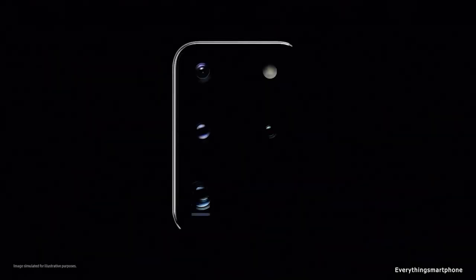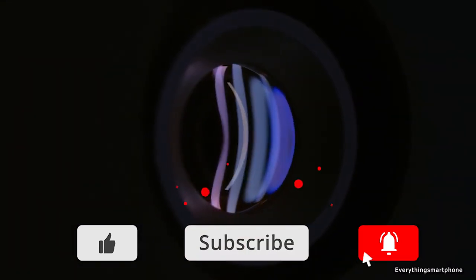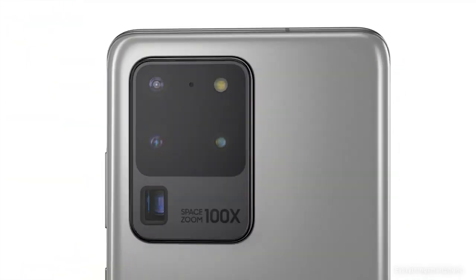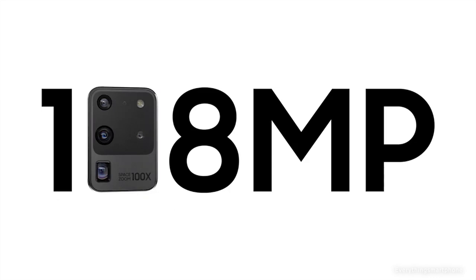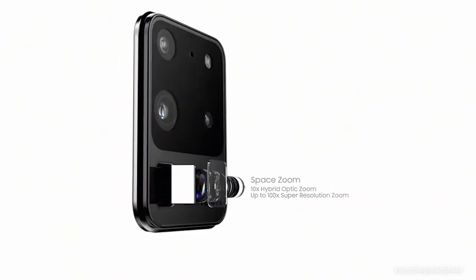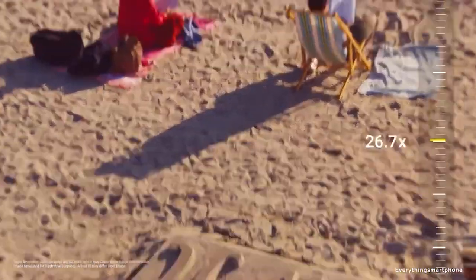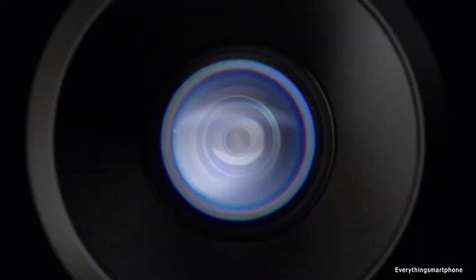The Samsung Galaxy S20 Ultra 5G has a 7nm Exynos 990 processor with Mali-G77 MP11 GPU for the global version, and a Snapdragon 865 with Adreno 650 for the US version. It has 12GB or 16GB of RAM with 128GB, 256GB, or 512GB of internal storage, with microSD expansion up to 512GB. The quad rear camera system includes a 108MP main shooter at f1.8, a 48MP periscope telephoto at f3.6, a 12MP ultrawide at f2.2, and a 3D ToF 0.3MP sensor at f1.0.